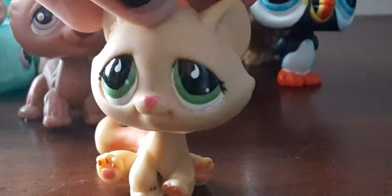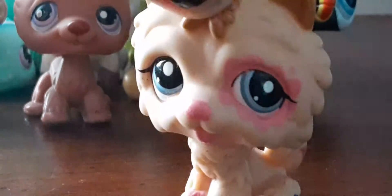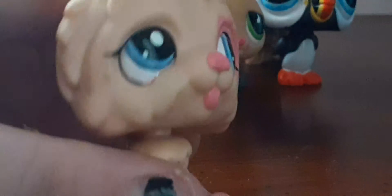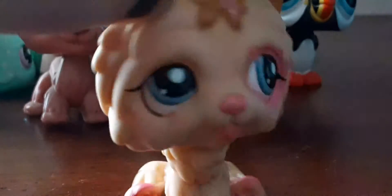Next up is this cute husky that I haven't had yet — I just love it. Then I have this cute sitting-down cat and I'm going to love it for the colors too. And I have this chow chow — I have the fuzzy version of this one — but it is so adorable.